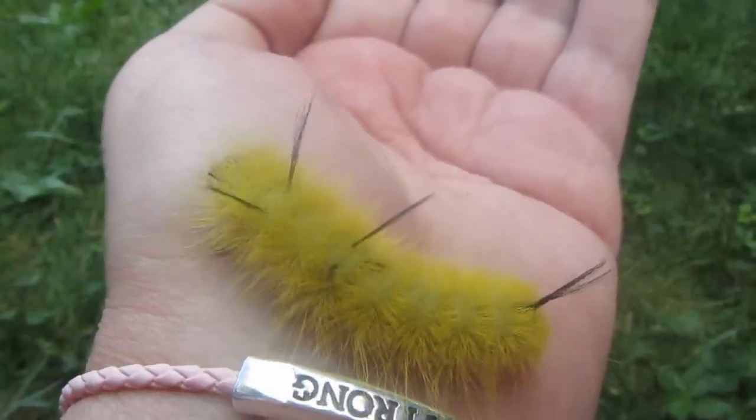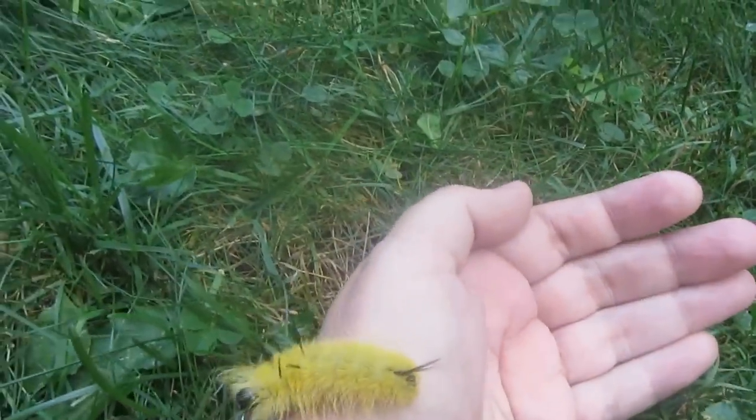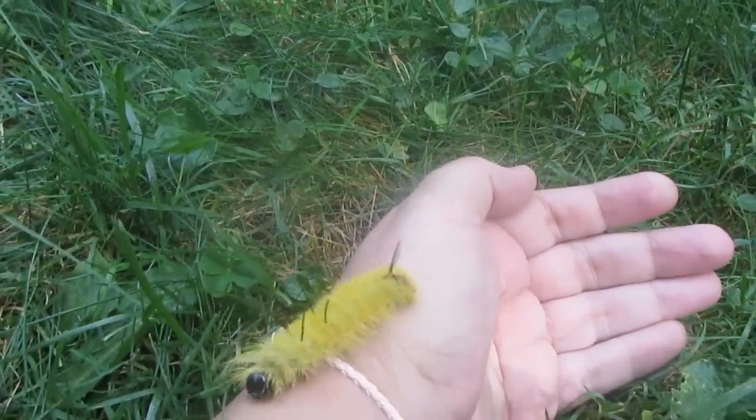It's very fluffy and I guess it comes out this time of year — from what they said, late summer, right before fall time.